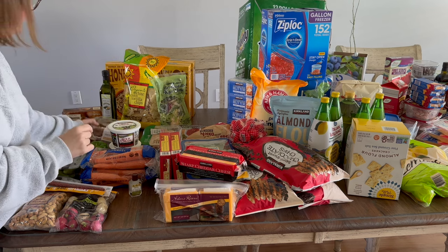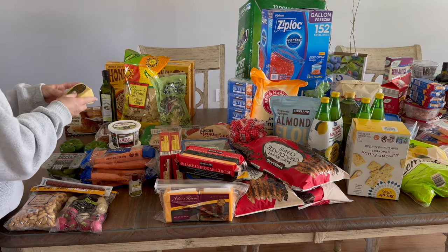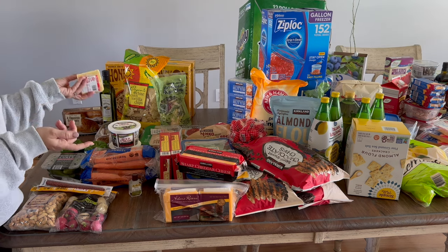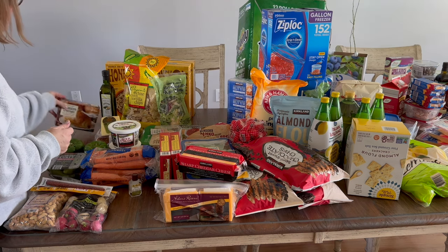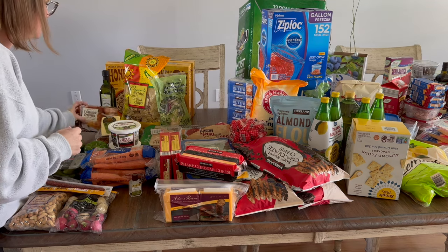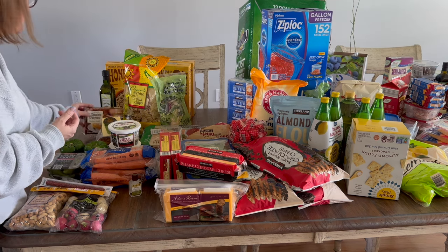I saw Irish cheddar cheese with Irish whiskey and it interested me, so I got it — I'm always buying cheeses to snack on. I also grabbed chocolate croissants; one of my daughters loves them and I thought they'd make a fun Easter morning breakfast, even though I don't normally make breakfast on Sundays.